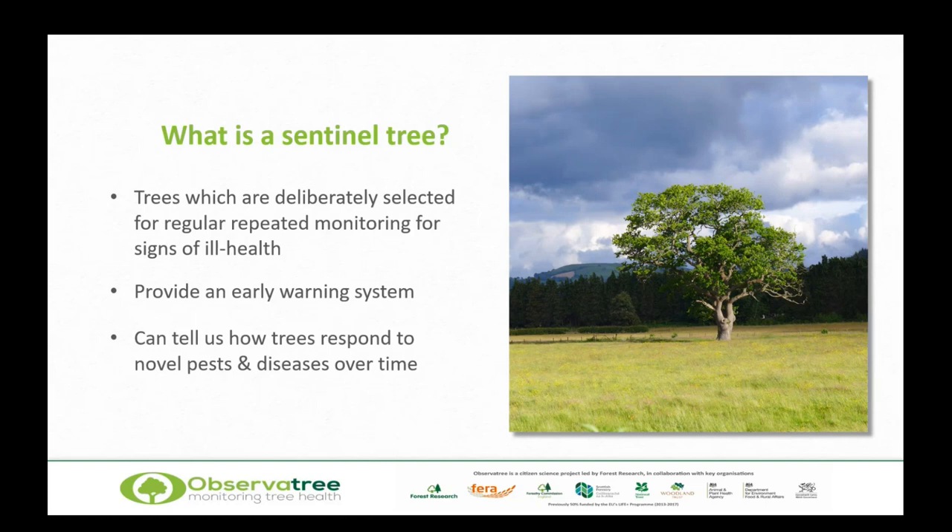But sentinel trees can tell us more than that. They can tell us how trees are responding to novel pests and diseases over time. So once a disease is here, we can track where it's going, how it's behaving, and how the trees are responding to it.